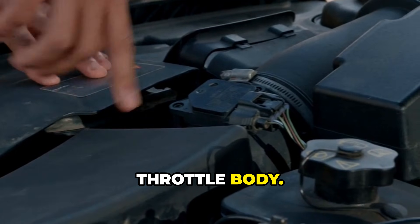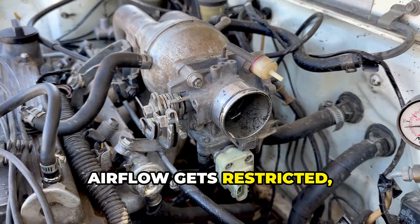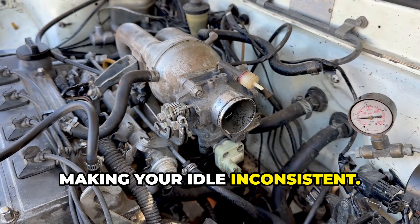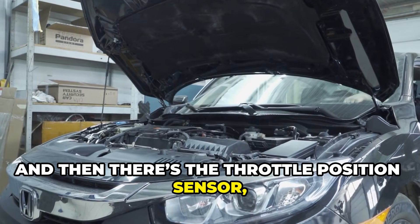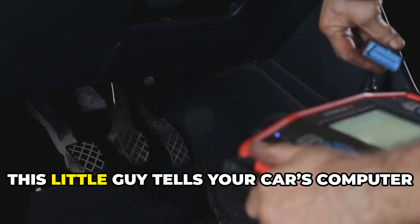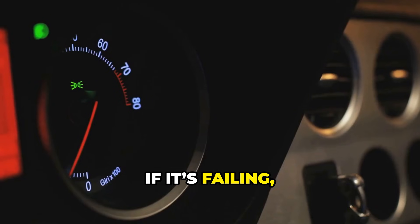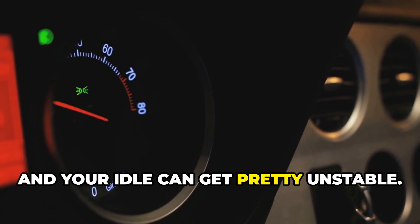Another thing to watch for is the throttle body. If it gets carbon buildup, airflow gets restricted and the throttle struggles to hold the right position, making your idle inconsistent. And then there's the throttle position sensor, or TPS — this tells your car's computer where the throttle valve is. If it's failing, you'll get incorrect fuel adjustments and your idle can get pretty unstable.